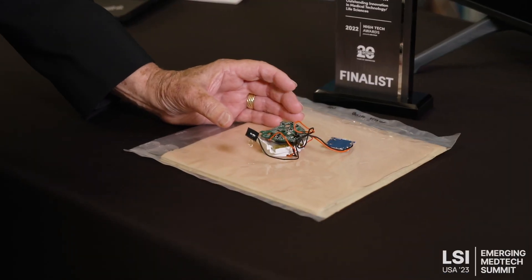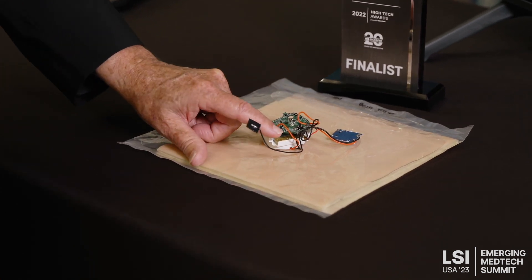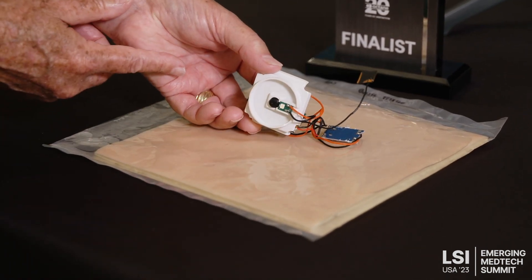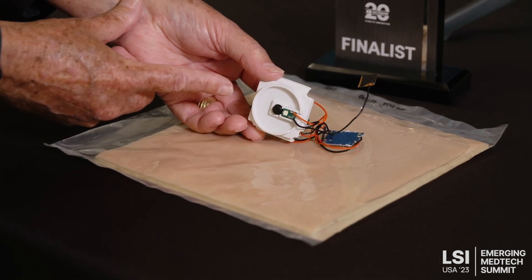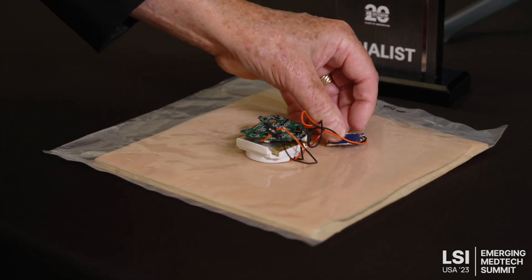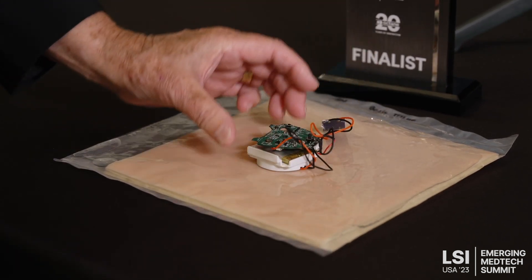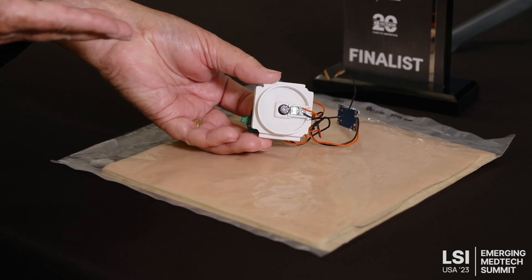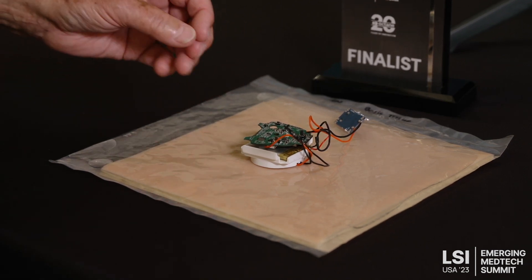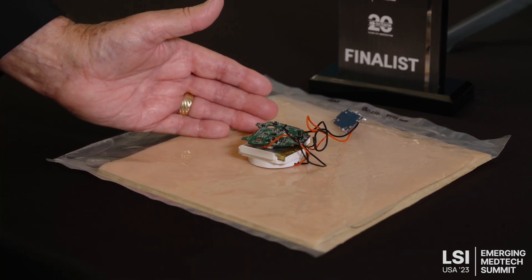Our connected wound care technology incorporates micro medical technology that combines a battery source, a PCB, illumination through LEDs, an auto focus lens, and a camera with its own firmware and hardware, plus Wi-Fi 6 technology and antenna. This enables it to take images and data sensor analytics of the wound healing process and send them wirelessly via Wi-Fi through the cloud directly into the EHR system and the patient record.